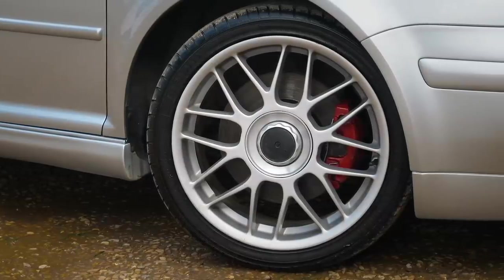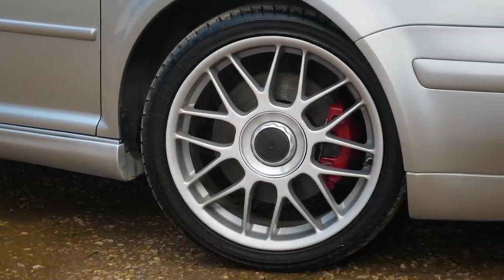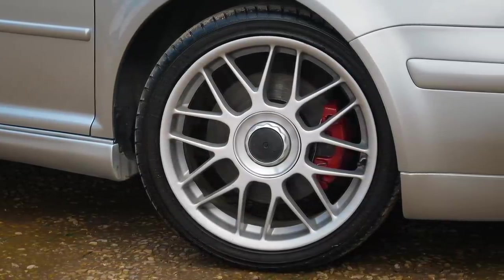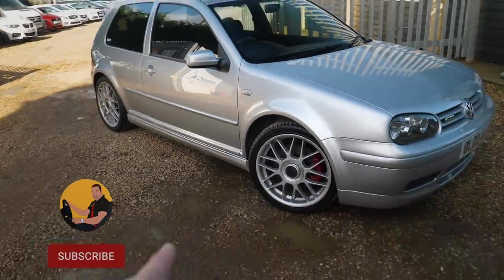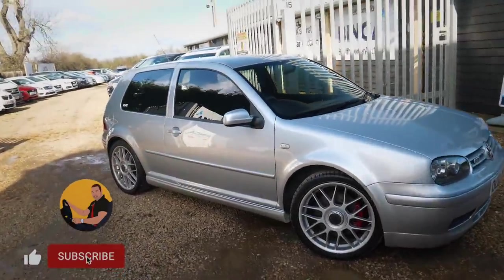The 18-inch BBS alloy wheels — these ones currently don't have any centre caps. I would love to get some centre caps for these wheels and I'm definitely going to do that. The wheels are very nice and again unique to the Anniversary Golf.